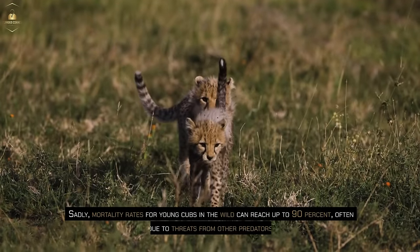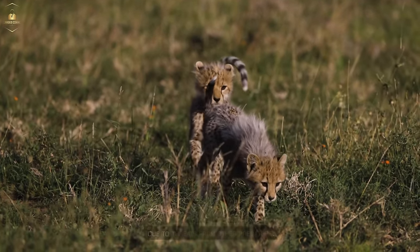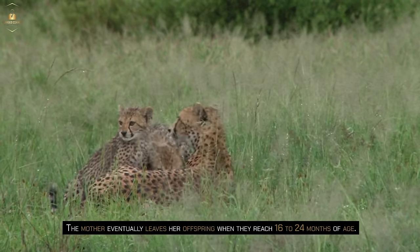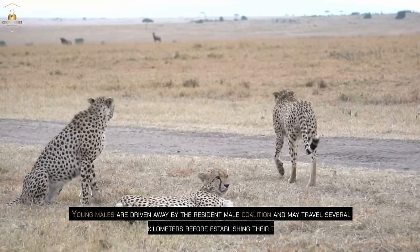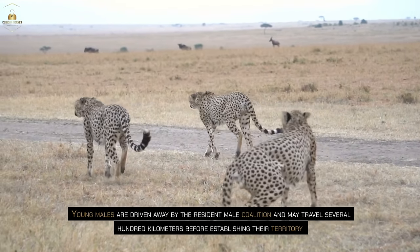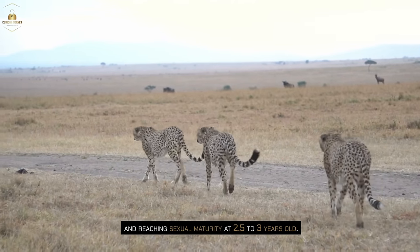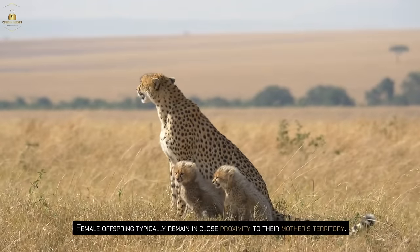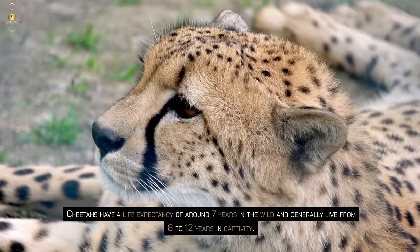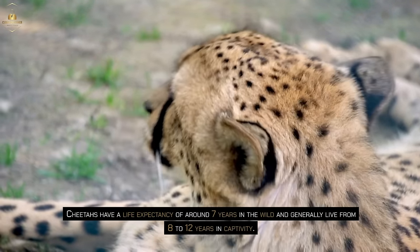This feature likely provides better camouflage and protection from extreme temperatures during their early months. Sadly, mortality rates for young cubs in the wild can reach up to 90 percent, often due to threats from other predators. The mother eventually leaves her offspring when they reach 16 to 24 months of age. Young males are driven away by the resident male coalition and may travel several hundred kilometers before establishing their territory and reaching sexual maturity at 2.5 to 3 years old. Female offspring typically remain in close proximity to their mother's territory. Cheetahs have a life expectancy of around seven years in the wild and generally live from eight to 12 years in captivity.